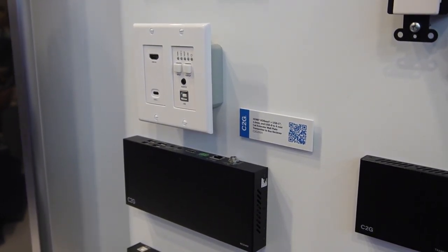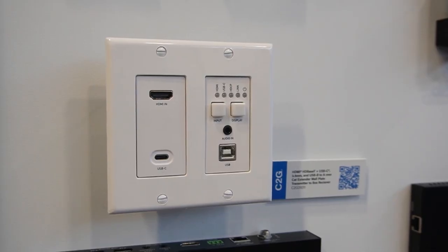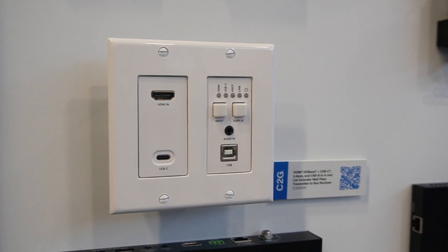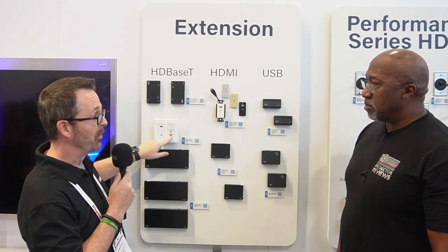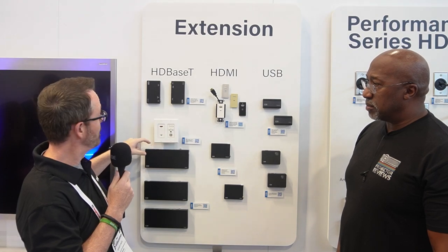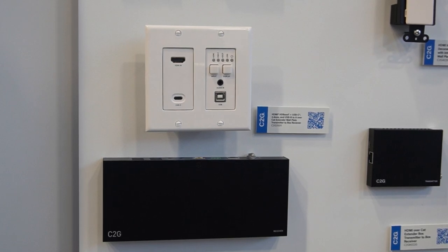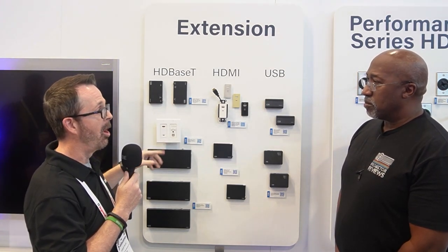One of the nice things about this is it allows you to transmit audio and video over HDMI or USB-C. If you have both plugged in, it has a manual input switch and can also switch automatically or via control switch. It also does data over this — data goes to your receiver, and you have four USB-A ports, the top two of which support camera streaming. HDBaseT is a cool technology because it supports what's called 5-Play, which allows audio, video, data, power, ethernet, and control all over a Cat6 or Cat6A cable.